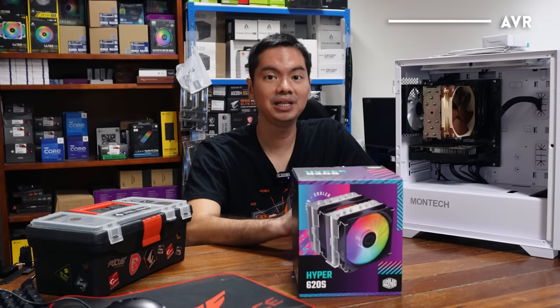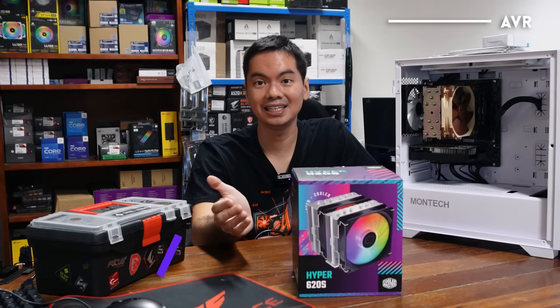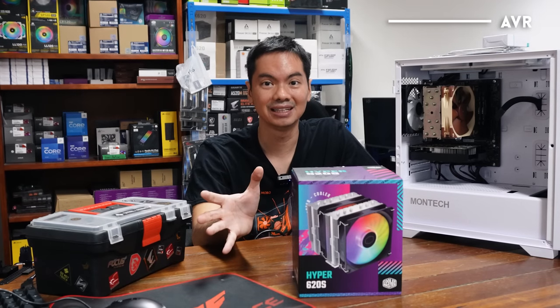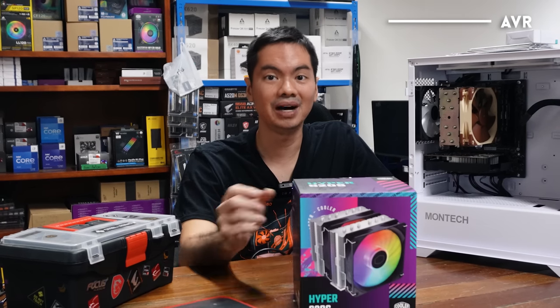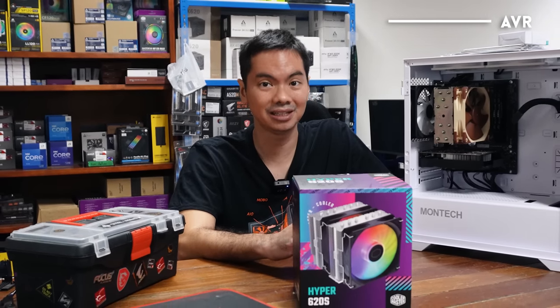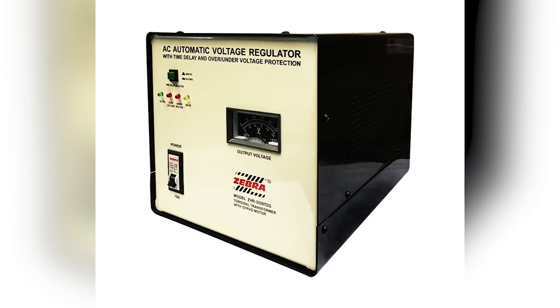Sa atin siguro, yung pinaka-common na accessory bought with a computer is an AVR. An AVR is supposed to protect against power surges, and generally it's seen as protecting your investment. Ano ba naman yung konting gastos para sa AVR? Ang mahal ng computer mo, might as well spend a little bit more on this little box which is supposed to protect it against power surges, spikes, etc. But do you really need an AVR?